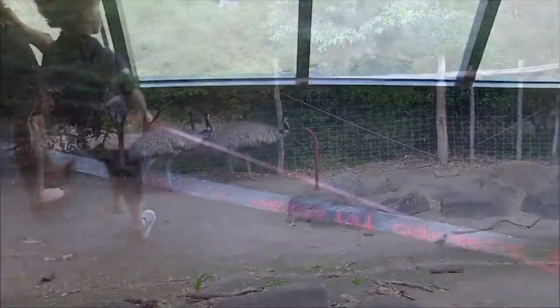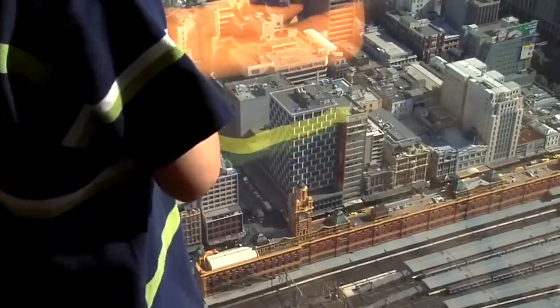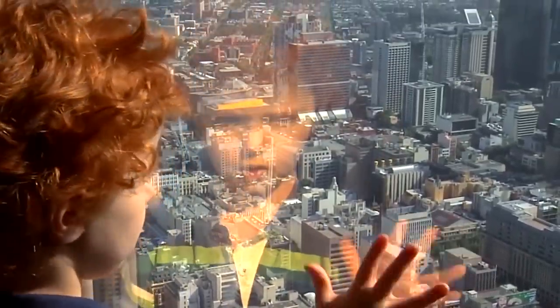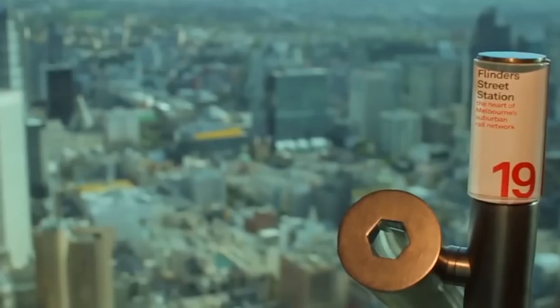At number 6 is Eureka Tower Sky Deck. Located at the top of the iconic Eureka Tower skyscraper, the sky deck provides 360-degree views of the city and is one of the tallest observation decks in the world. The building was officially opened in October 2006, and here you can see Melbourne from above. Some of the windows are lined with real 24-karat gold symbolizing the historic Eureka Stockade Gold Miners' Rebellion in Australian history.